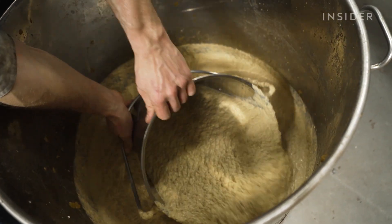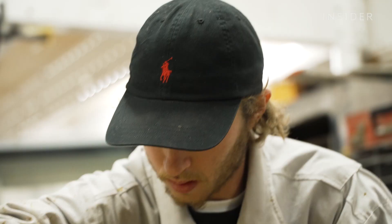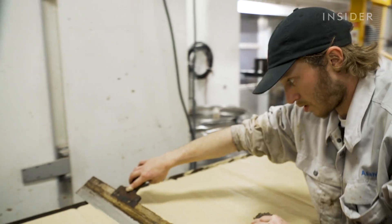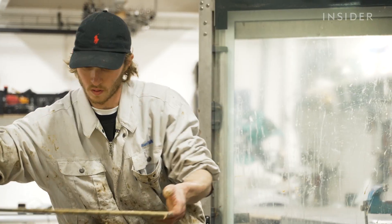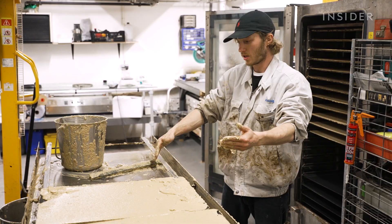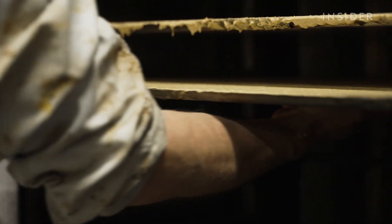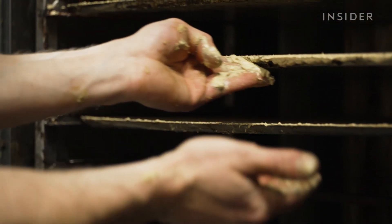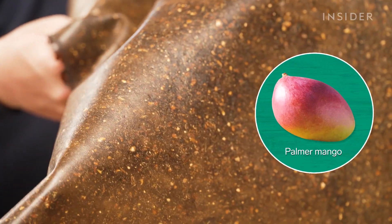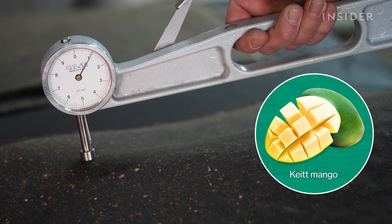When it looks right, Hugo pours the mixture onto metal baking trays and smooths it out to create an even thickness. Then the trays go in a dehydrator overnight. Before drying, it always has a light cream color, but after drying it looks very different based on the type of mango used. A Palmer mango gives a more brownish material, while a Keith mango gives a more black material.